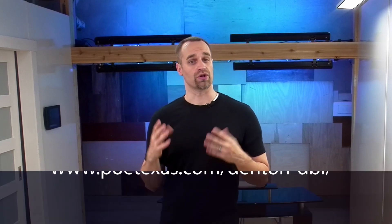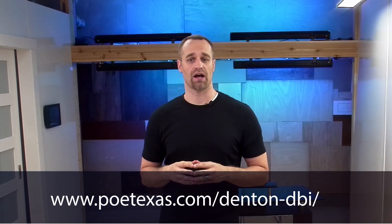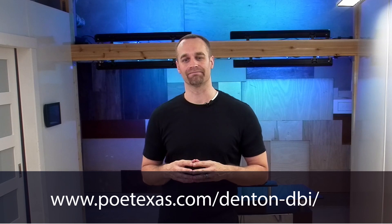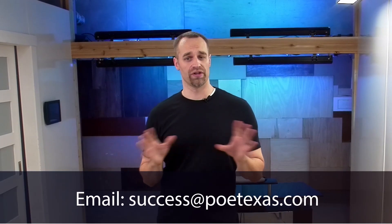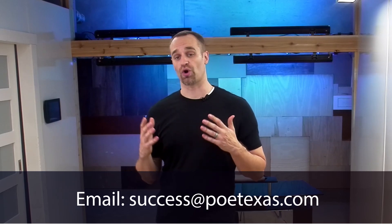When you're ready to learn more, visit our website at www.poetexas.com/denton-dbi. You'll find the tools you need to get started, including a free online estimating tool, the designer toolkit with all the documentation your design team needs to get started, and even a way to schedule your own one-on-one consultation with a PoE expert. Thanks for joining us today, and welcome to the PoE-based digital age.